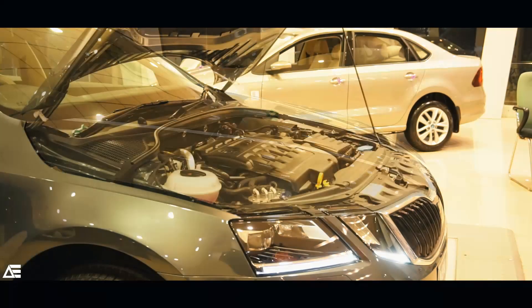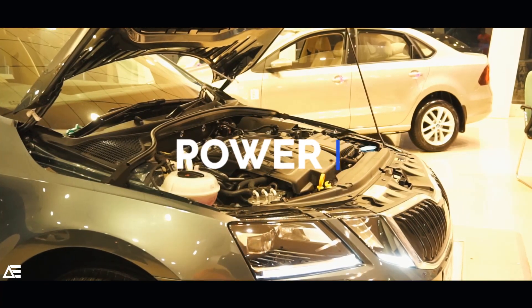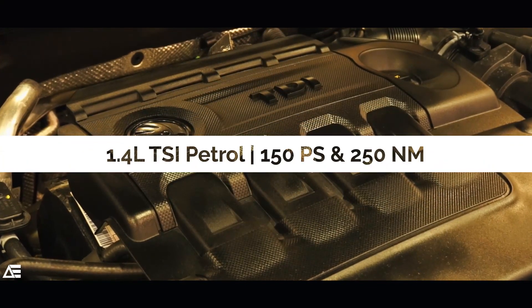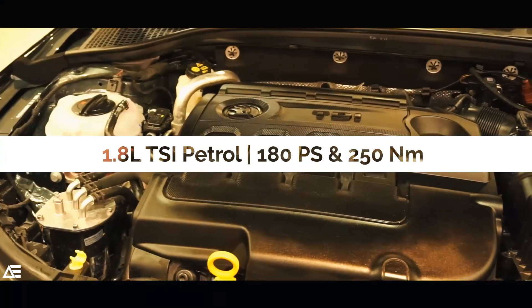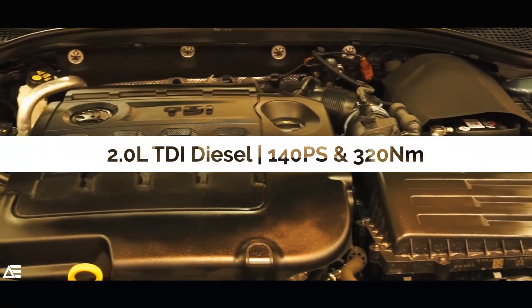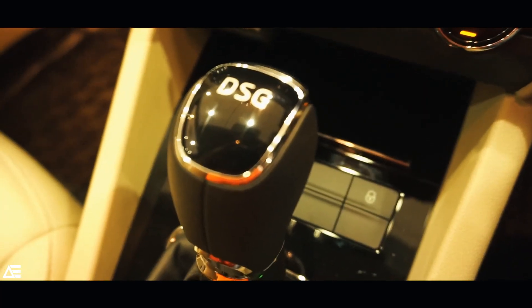Now coming to the point you might have been waiting for the most: under the hood there are three engine options. A four-cylinder 1.4-liter TSI petrol producing 150 PS and 250 Nm of torque, a 1.8-liter TSI petrol developing 180 PS and 250 Nm of torque, and a 2.0-liter TDI diesel developing 140 PS and 320 Nm of torque. Transmission options include a six-speed manual, a six-speed automatic, and a seven-speed DSG.